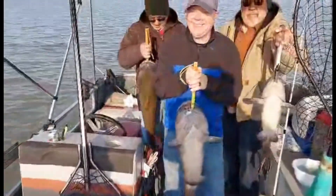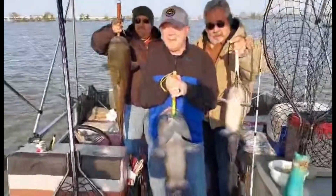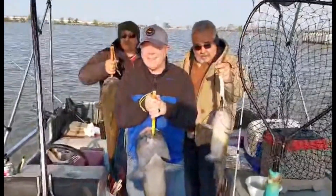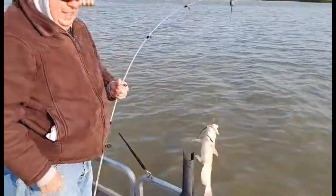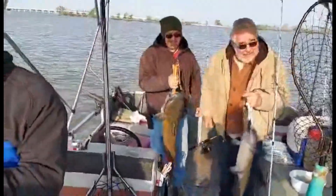That one was 18.3 pounds. One of them is 16.8. That other one's close to about eight pounds. Beautiful, beautiful fish already this morning. Fish all over the boat. It's a good start to the day.